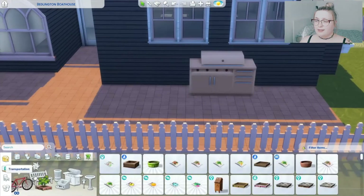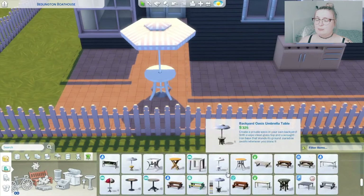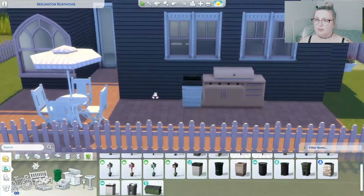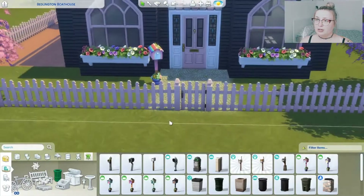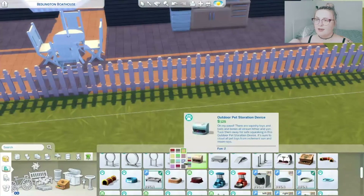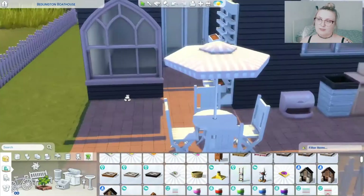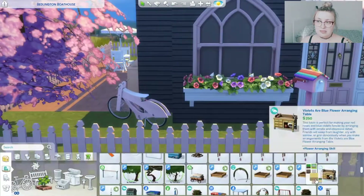Then I thought it was way too similar to the Nifty Knitting cottage that I did, so I decided to change it around. I keep the outside of the house the same as you see here, but you'll see me starting the inside really pink and white girly colours and then changing to more neutral tones so it suits more types of Sims.